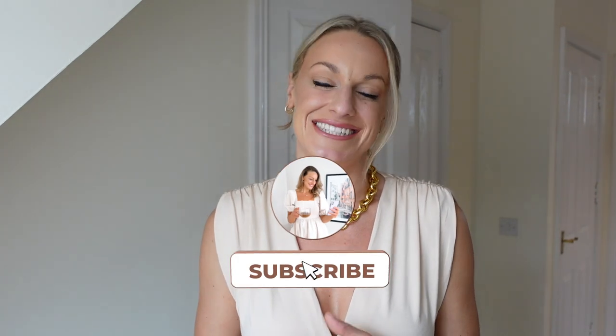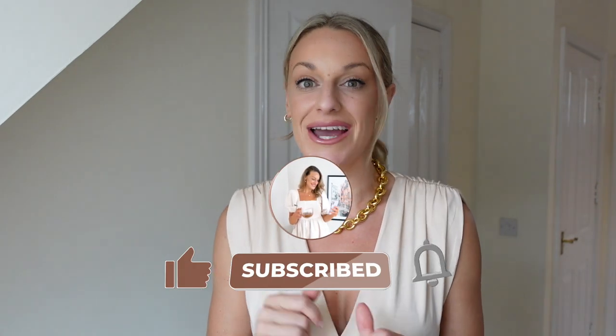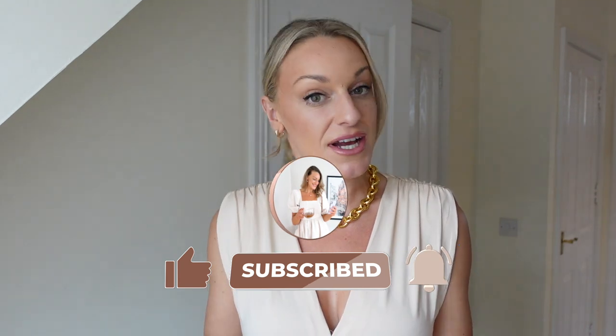Hi my loves and welcome back to my channel. I'm Katie and I'm super excited to get into today's video. Today we have a Cupshe haul, but this may be a different kind of Cupshe haul than you've usually seen. Cupshe is mostly known for swimwear, however I've discovered they've got amazing dresses and other pieces. I have a few swimwear pieces to share but also some really lovely other pieces. Hit that thumbs up and let's get straight into it.